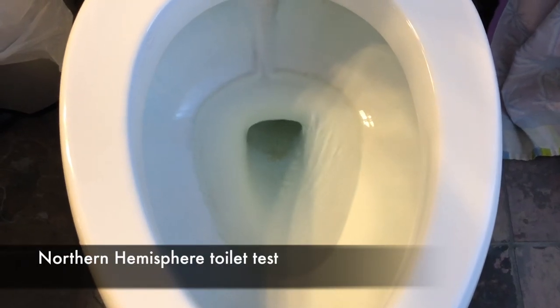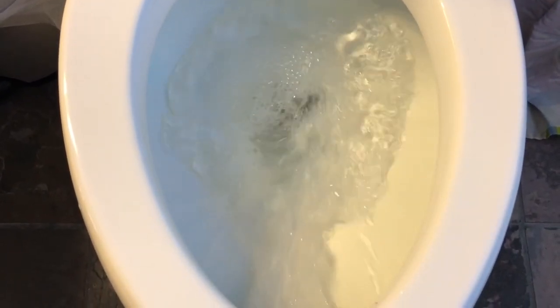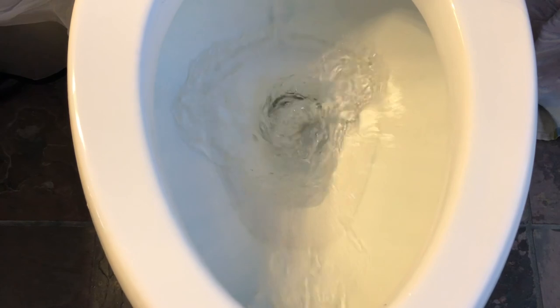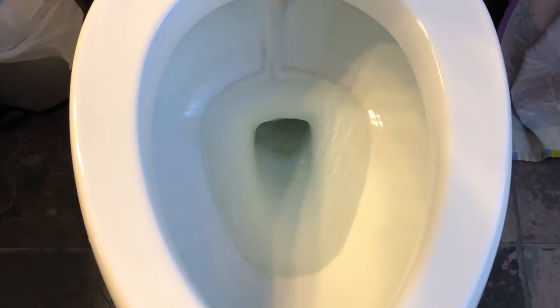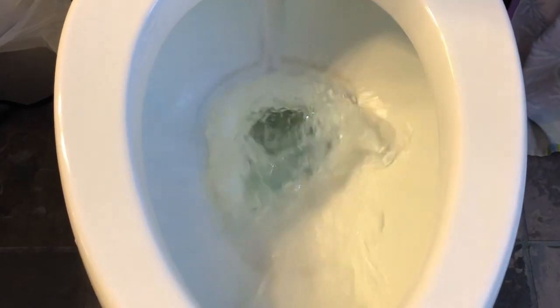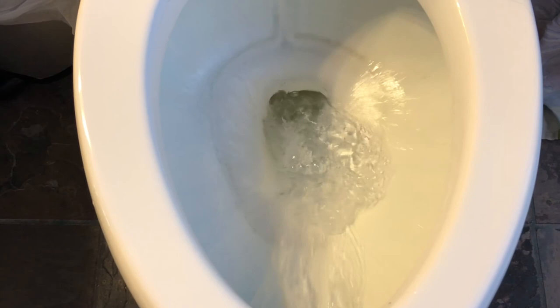This is in my Northern Hemisphere in California. We flush it and we can see the water comes at a different angle — it looks like it's going counterclockwise. But because of the rotation of the water being pushed out by the jets, it makes it impossible to figure out if the Coriolis effect is doing its job. So we'll have to go to different experiments to see how we can observe this effect.